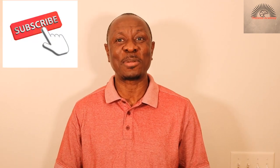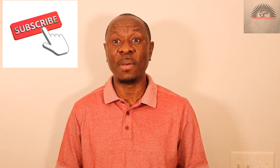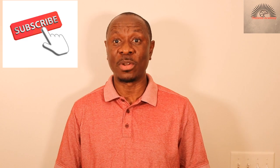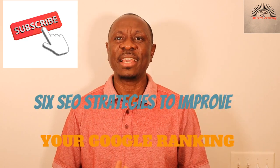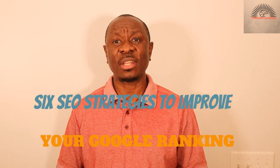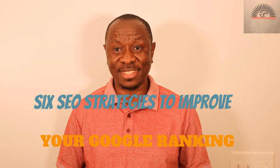And if you have not subscribed to my channel, please just hit the subscribe button and the notification bell so that you get an alert when we release our new video. So our topic today is the 6 SEO strategies to get your site ranked quickly on Google and other search engines.